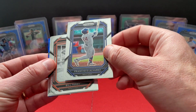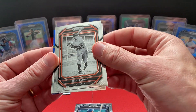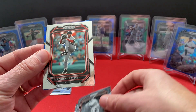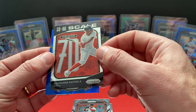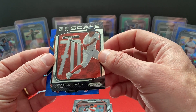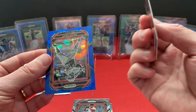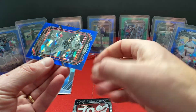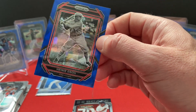We've got Francisco Alvarez, Bill Terry, Pedro Martinez, Sedan Rafaela — fielding, 20 to 80 scale — and then we got a Heinegro Cincinnati in the blue parallel.